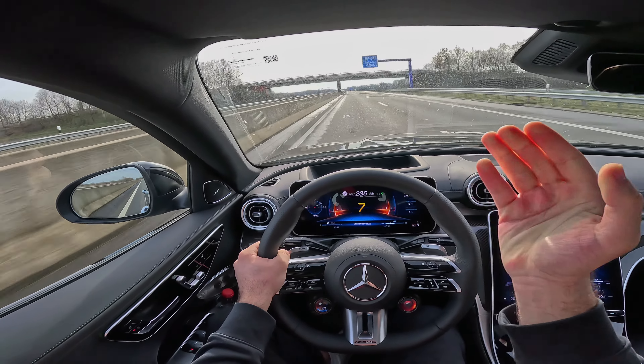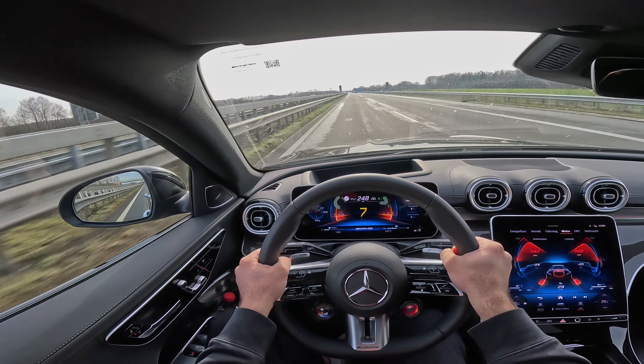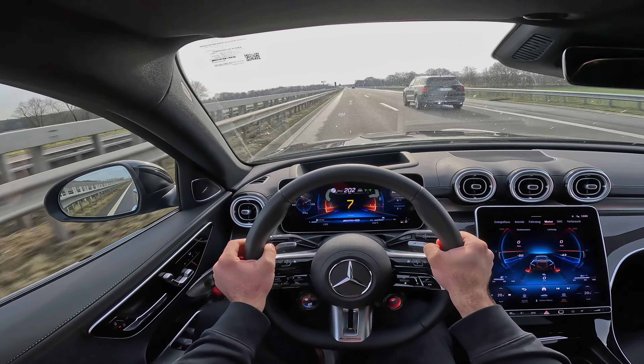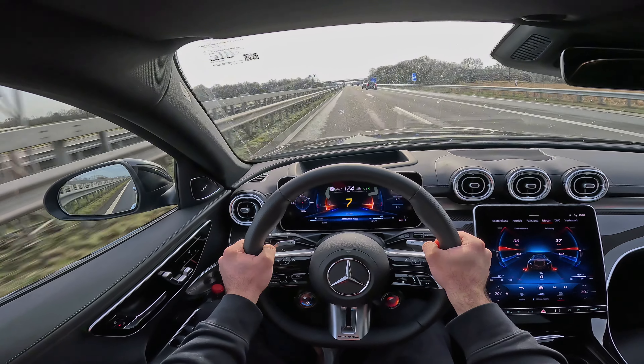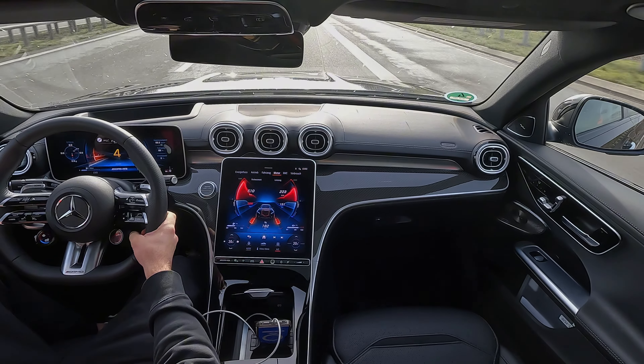Oh my god, constantly going 240-250 — this is crazy good. Let's do another 100-200. I'm super curious what this car will do. Let's measure the 100-200 of the C63 SE Performance — let's go.